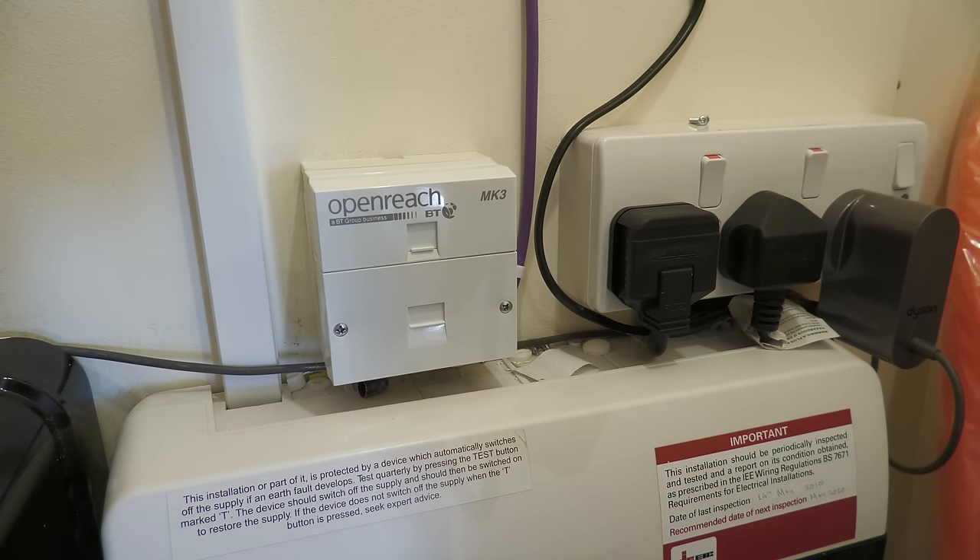As it turns out, since I last signed up with Plusnet, my street cabinet has been enabled for GFAST. GFAST is essentially like VDSL or DSL but much higher speed. It only works over very short distances so you have to be near to the cabinet, which thankfully I am, but it can go up to about 330 megabits — a massive improvement. So I can still get a higher than 70 meg connection through GFAST even without fibre to the building.